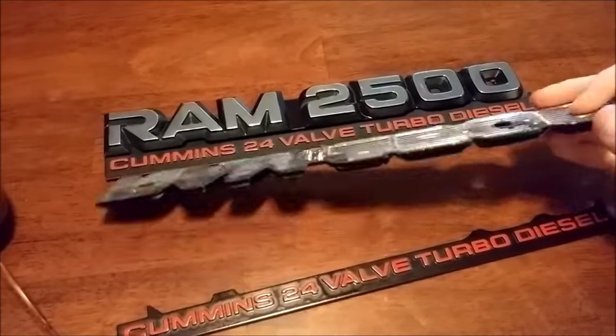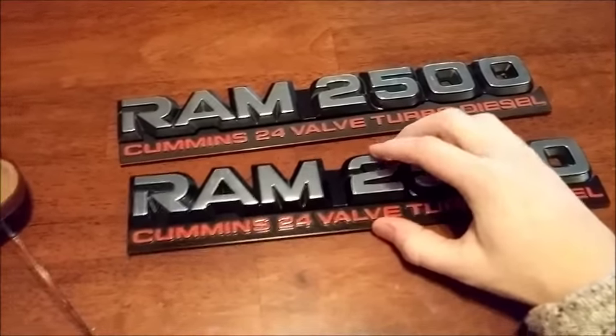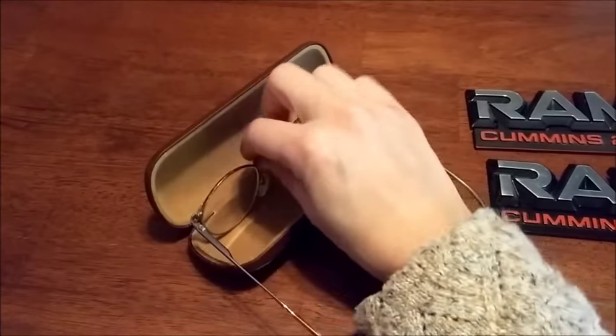Today I sold these Ram 2500 decals — they're plastic — and these sold for $50 for the set. And then I have these vintage Polo glasses.